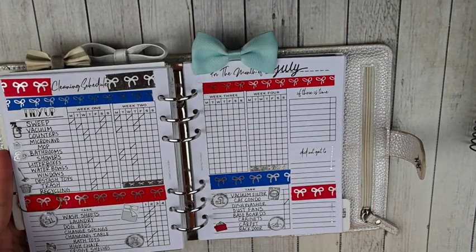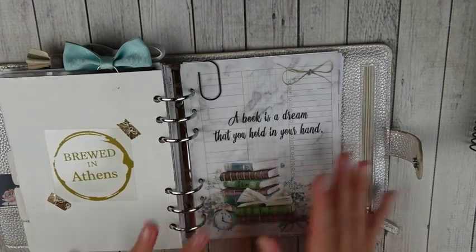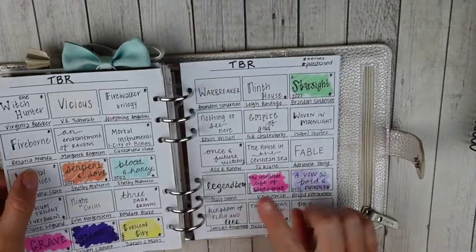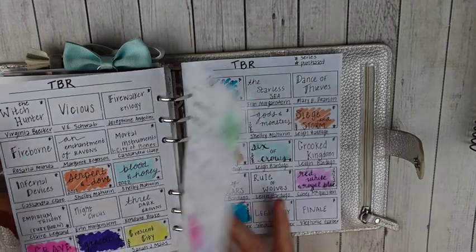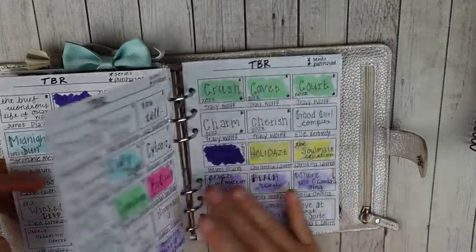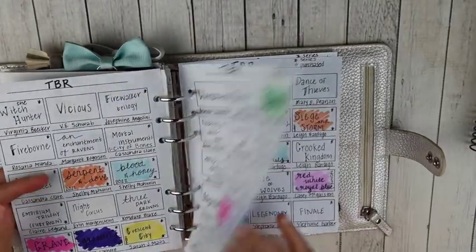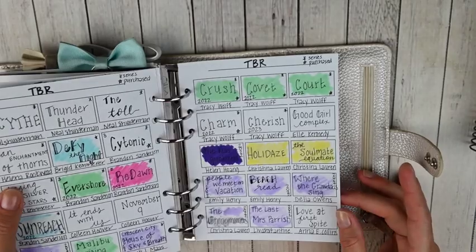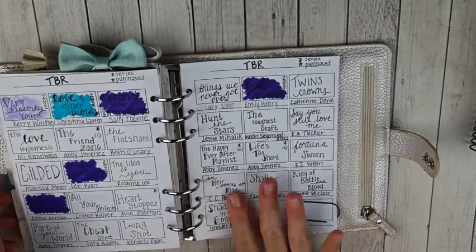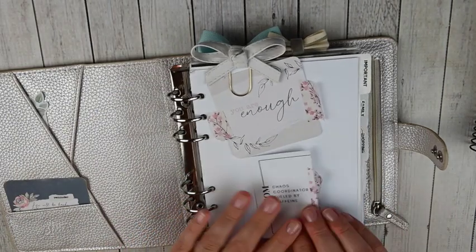Next I have a cleaning section — an insert from Creatively Planned — which I check into every day for all of my household cleaning to-dos. Then I have a lists section because I've been reading a ton more. I keep track of my to-be-read list with a color-coded key — I color in little boxes once I've read a book, and track whether it's a series, if I've purchased it, and the year I read it. I add to this almost every day for books I want to read. This is another insert from Lights Planner Action — her polaroid inserts. So that's my B6 rings planner — it's kind of like my home functional planner.